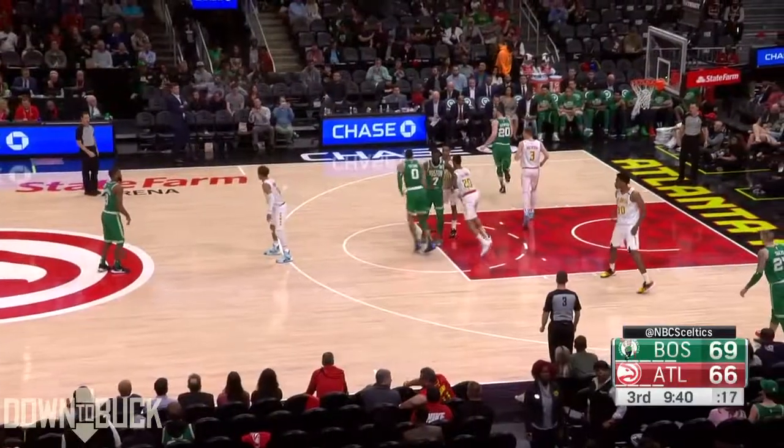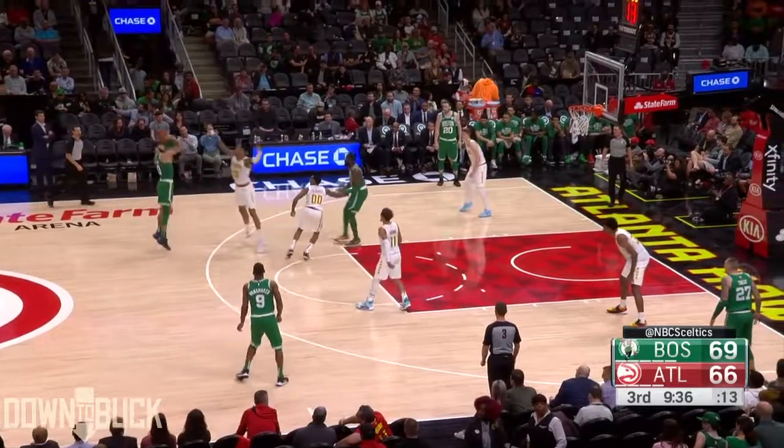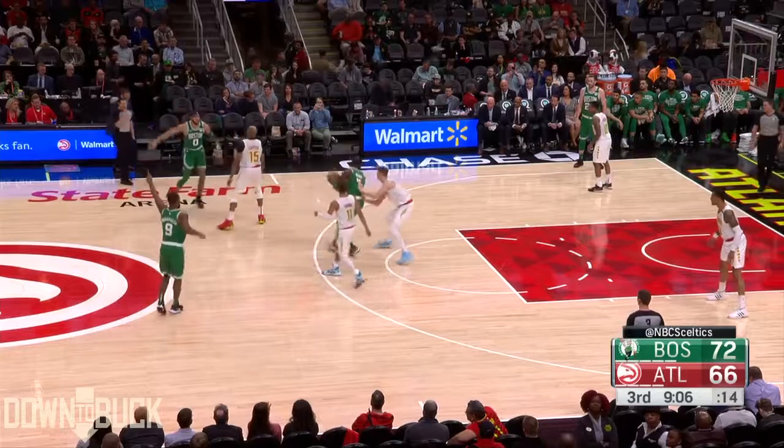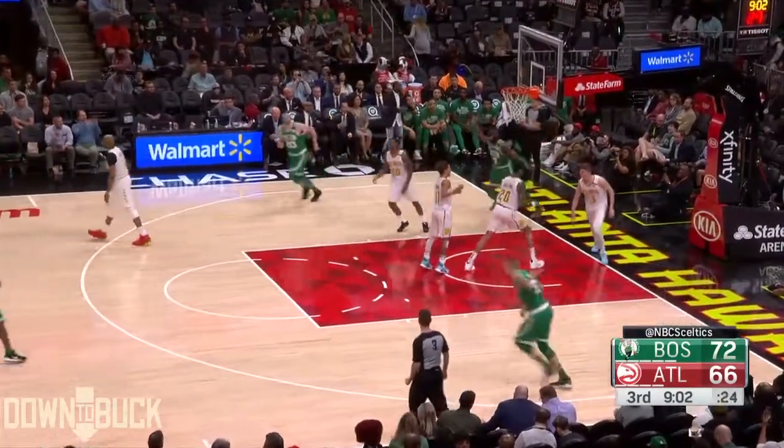Tatum going right hard to the basket. Well over 50%. Shots like that going down. Brown going to the basket — easily he gets two.